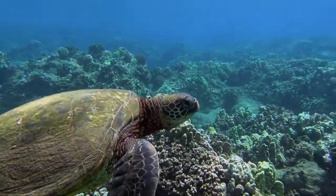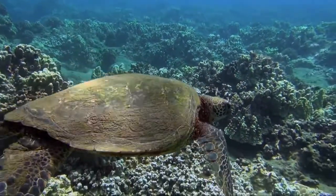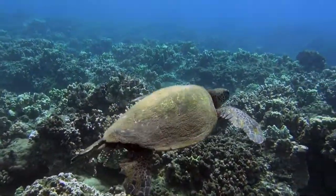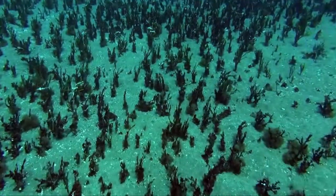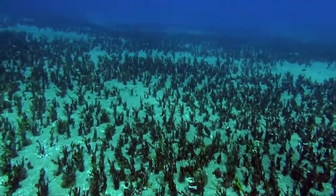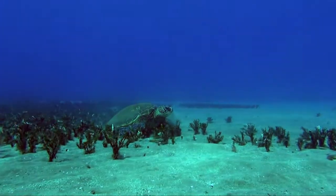These turtles eat the seaweed that grows on the sand outside of the reef. It's really fascinating — it's a whole forest of this seagrass. The turtles are quite used to people here, so you can go and take a close-up video of them without disturbing them.